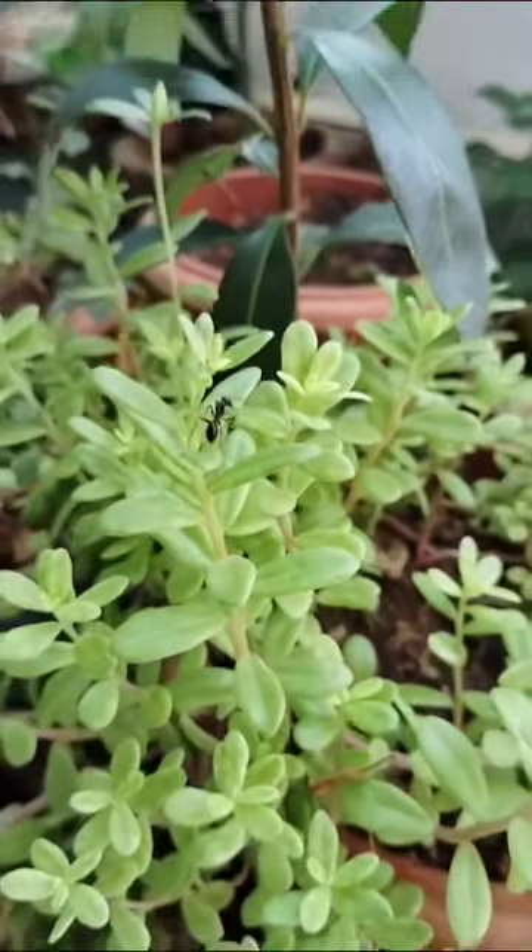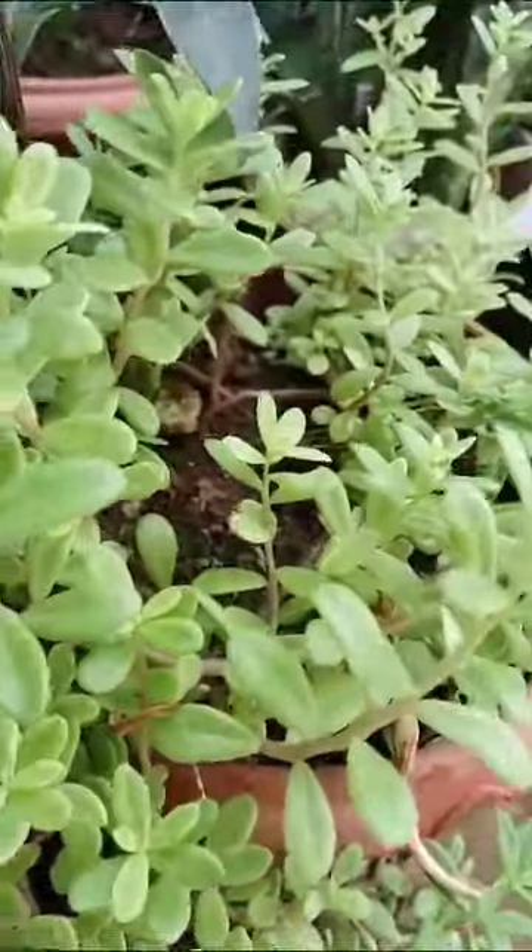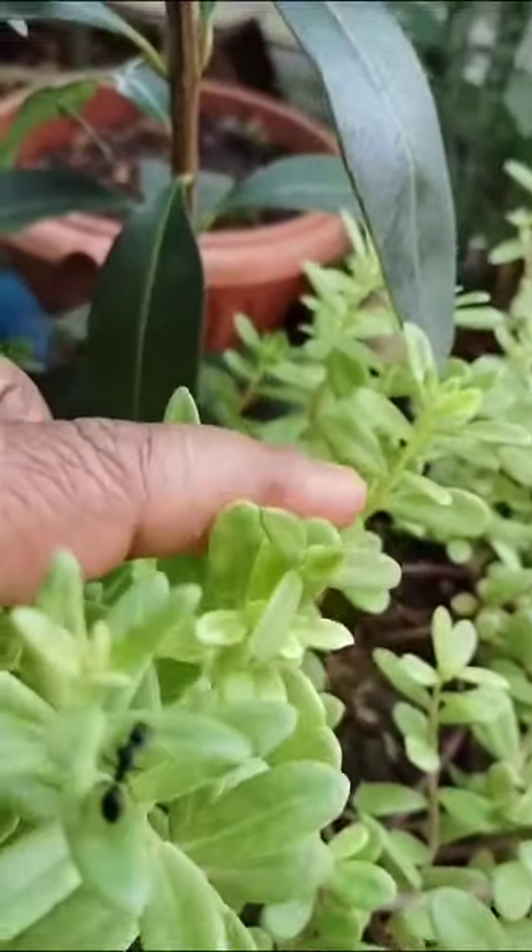Welcome to my garden. See here, how green everything is. There are so many birds here.